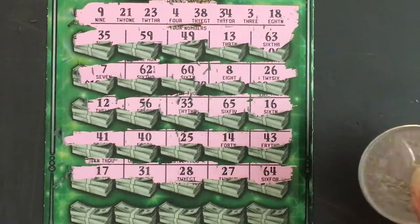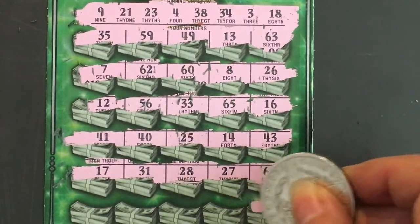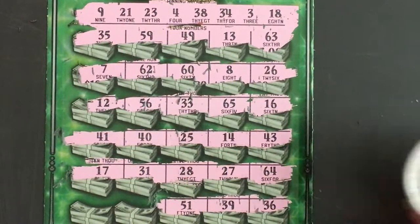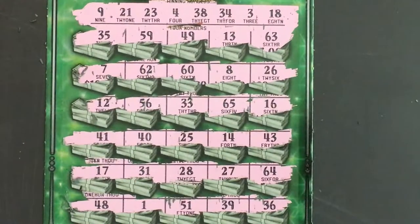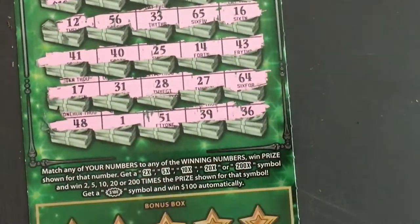Nothing so far — another one off. Here we go, bottom row: 36, 39, 51, a 1, and a 48. Nothing there — so no luck again today.